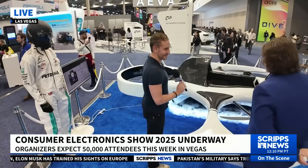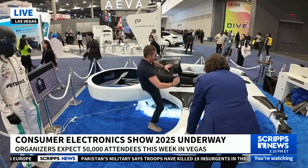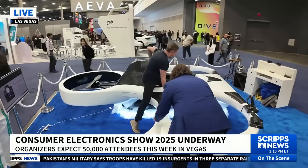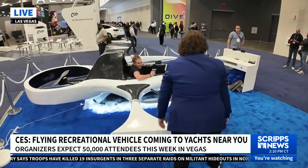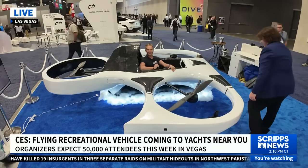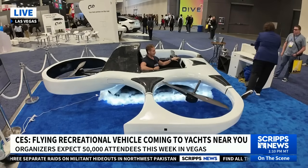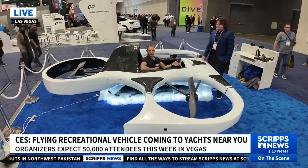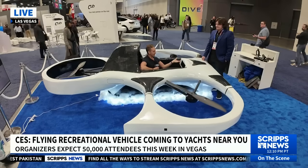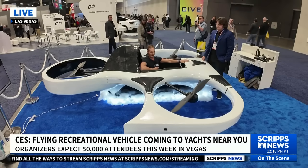Can I get in real fast? I'm going for it. Here I am inside of this thing, and I tell you, this would be a lot of fun. And again, only 250 pounds — it's really remarkable that you have something so light that you could put it on your yacht. I'm planning to get one of these for my yacht.